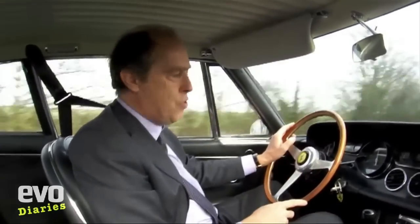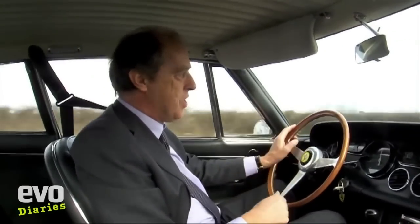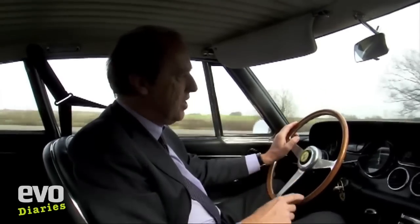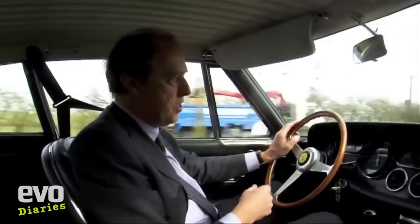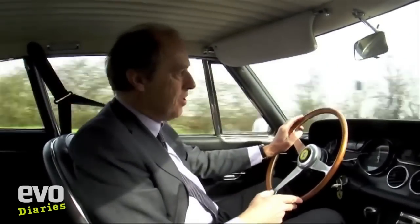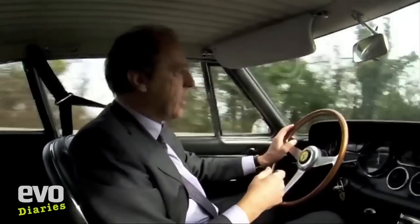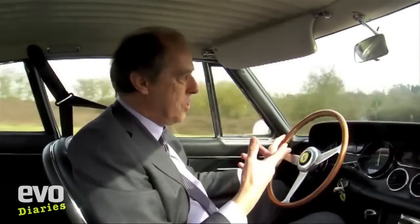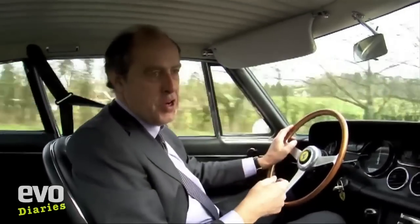Yeah, surprisingly quick. It'll happily cruise at motorway speeds in the UK. Then out in Italy and Europe, I did a tour with a friend and we were just sitting at 200 clicks — so 120mph — right throughout. We did several hundred miles at that sort of speed, and that's what this car's really made for.